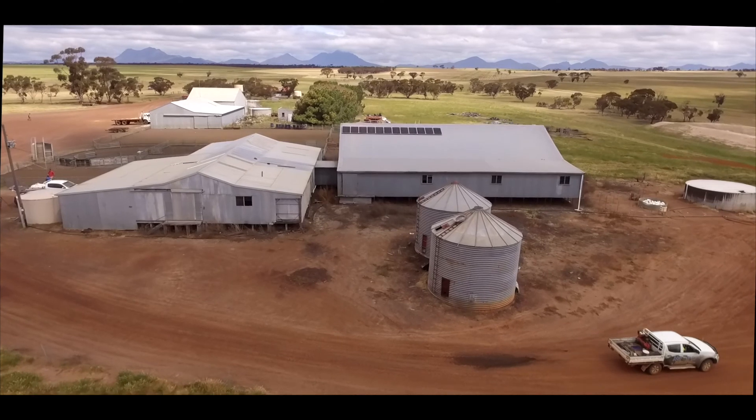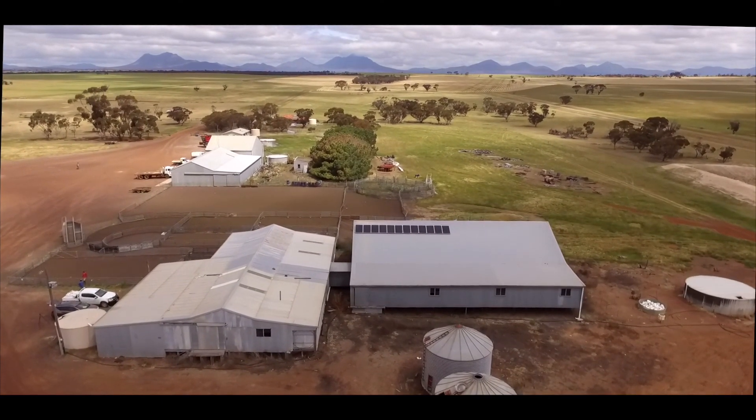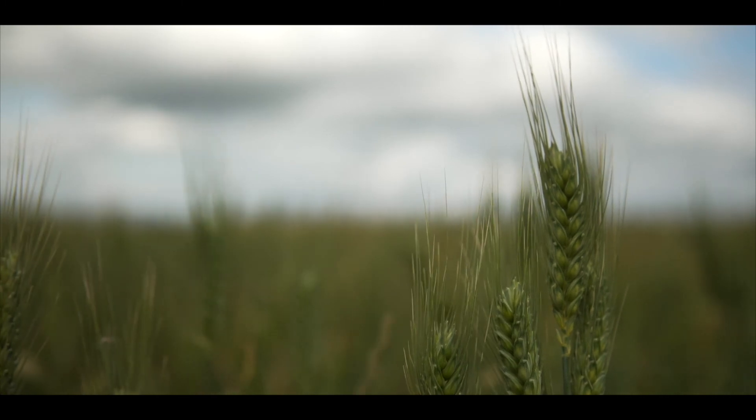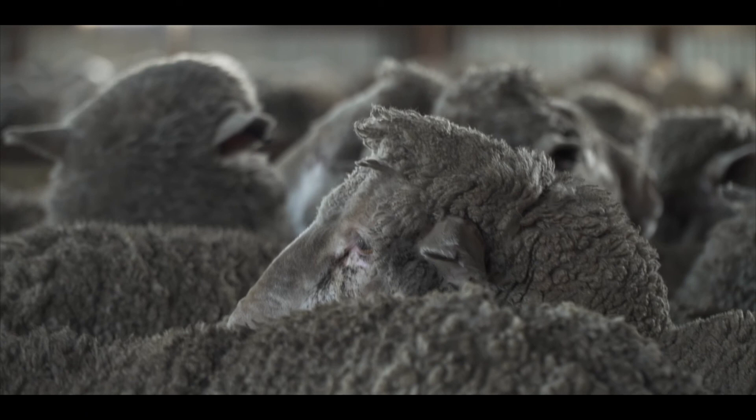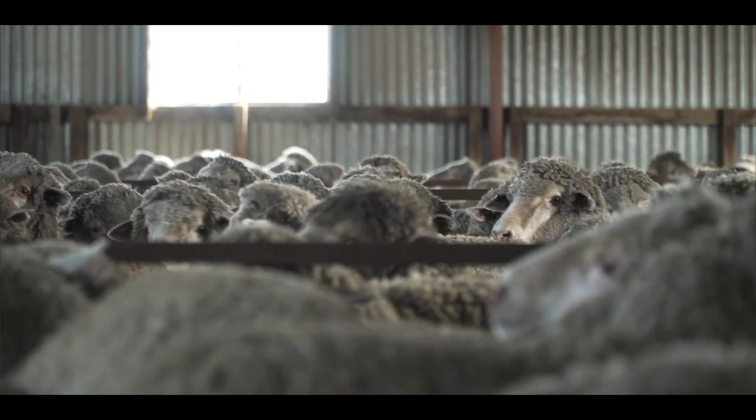We farm 13,500 hectares. Of that, we put about half the country to mixed crop and the other half to merino sheep for wool and for meat, and that ranges from 25 to 35,000 sheep depending on the time of year.